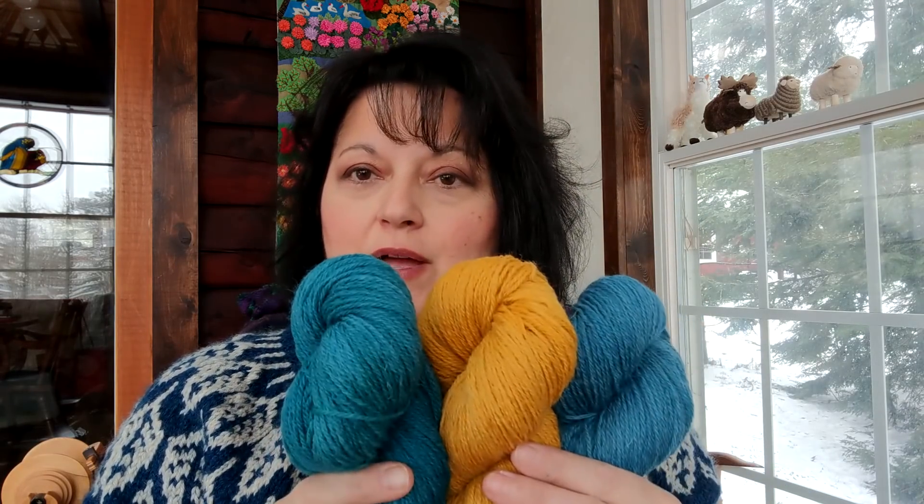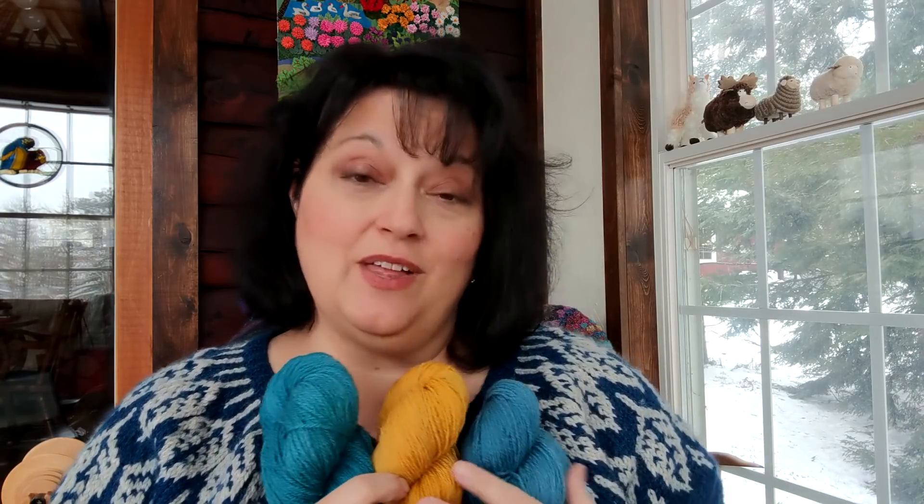Here are the fingering weight skeins. Again, this is 80% Romney and 20% Falkland. The Falkland is more of a merino base — Falkland refers to where the fiber comes from, not a breed. It is sheep from the Falkland Islands. It's often merino, but very soft, and that's why I had it added to this blend: I wanted to balance the toothiness of the Romney with something that gave it a little bit of softness.